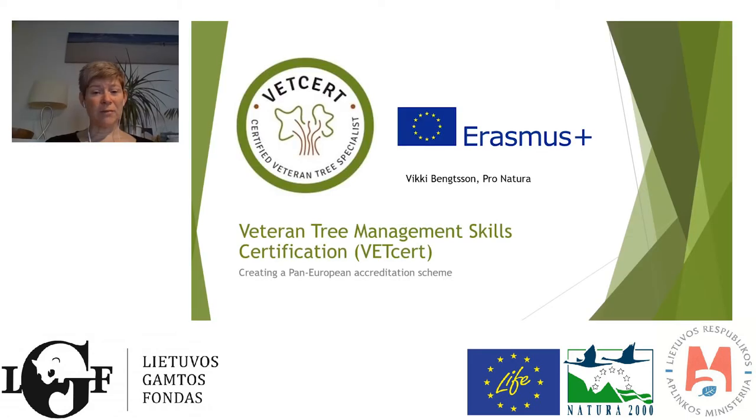Good morning. My name is Vicki Bainson and I work for Pro Natura. Today I'm going to talk to you about two European projects that we had about developing veterinary management skills and the certification scheme related to that.